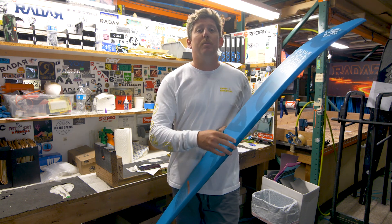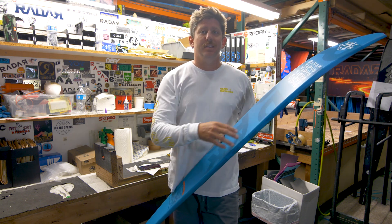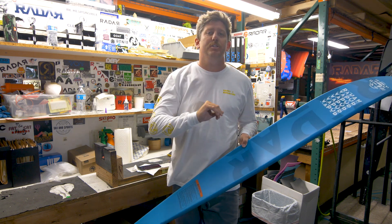Three big standouts. One: sharper bevel through the front half of the ski. This is giving you tons of drive, tons of pull through the finish of the turn.